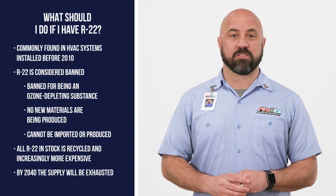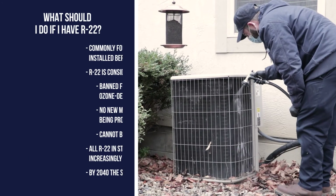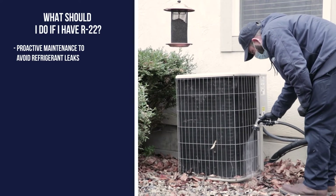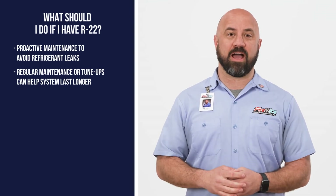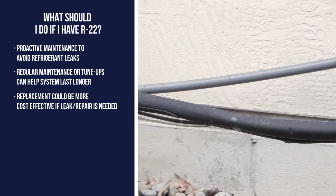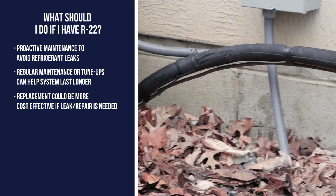By 2040, the supply is expected to be nearly impossible to find. So if you do have a system that has R22, we recommend proactive maintenance to avoid refrigerant leaks. Regular scheduled maintenance and tune-ups can help you get a little more life out of the system, but just know that as soon as a leak occurs or if the unit needs repair, it might be more cost-effective to replace the unit altogether.